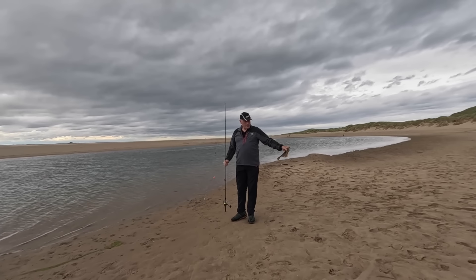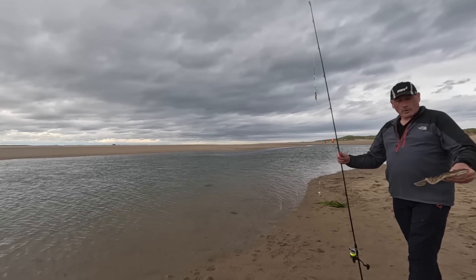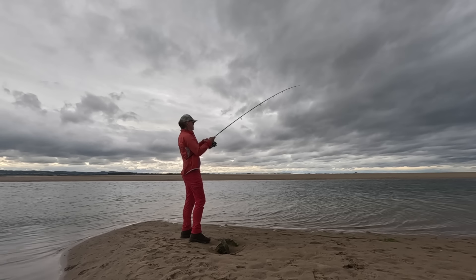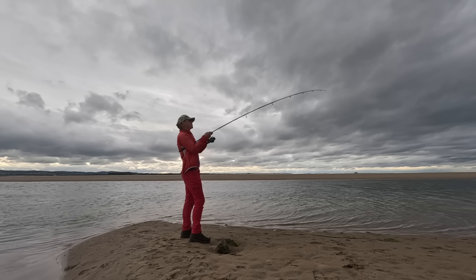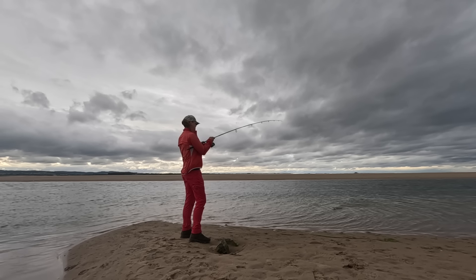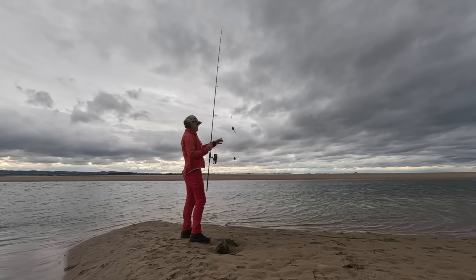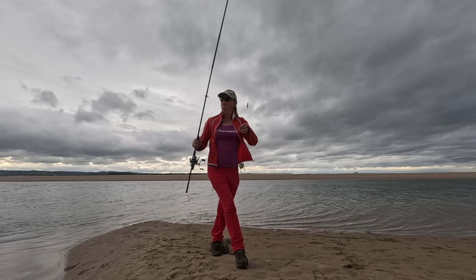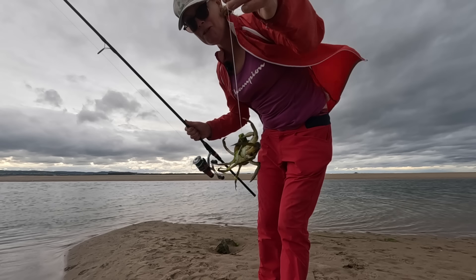David's got a flatfish — species two for him. I thought mine might be weed, it's a little bit heavier than it should be. It's a crab! It's technically not a fish but it's still another species, so I'm going to count it.